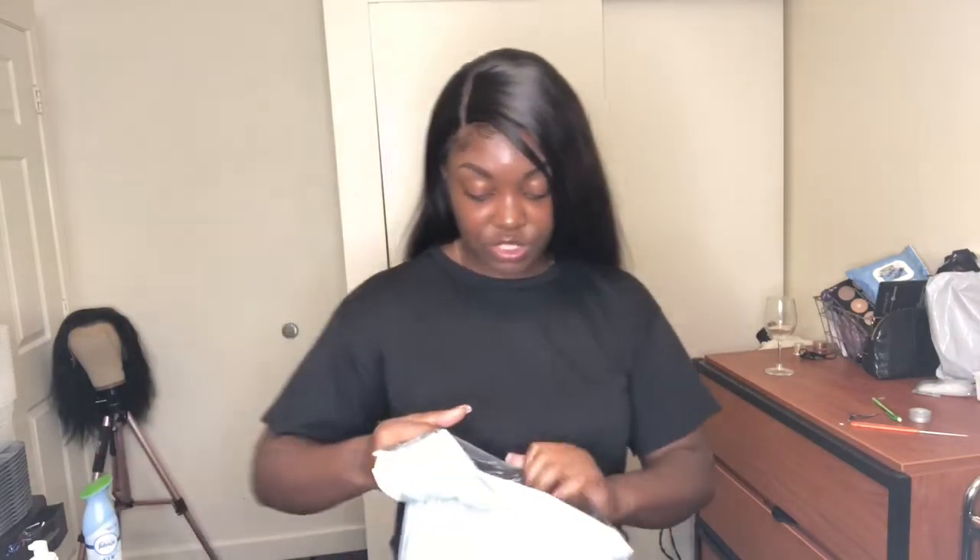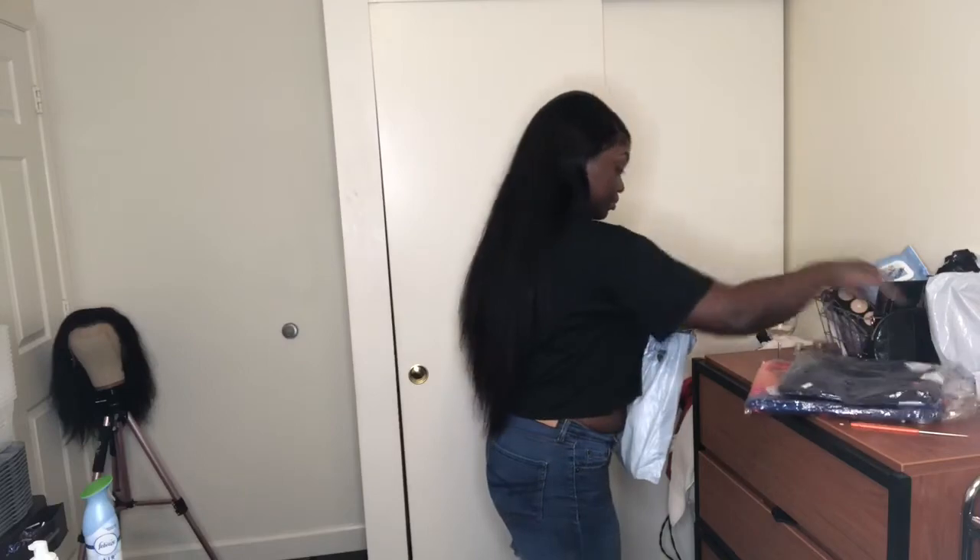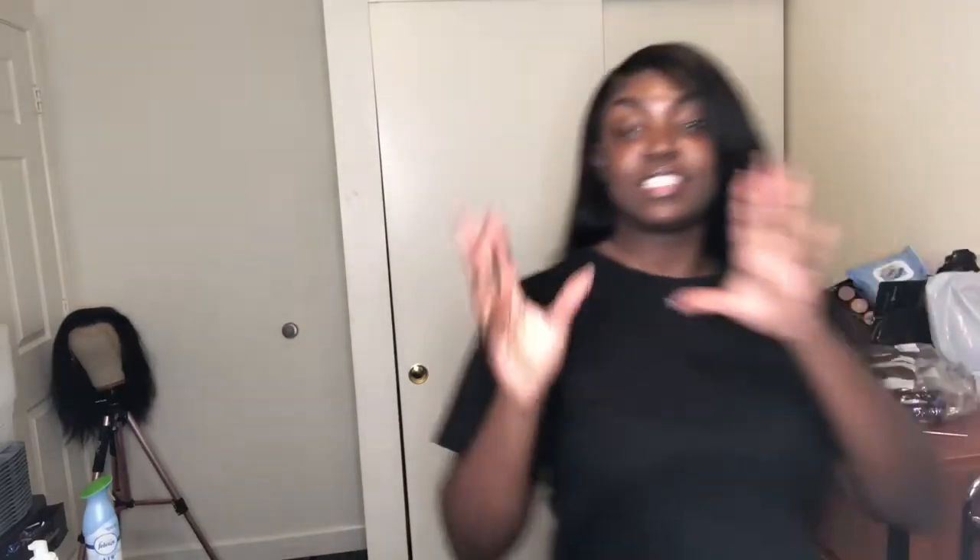I just got this in the mail today and honestly I'm automatically guessing it's the clothes — and they are clothes! I think they sent me maybe three pieces.